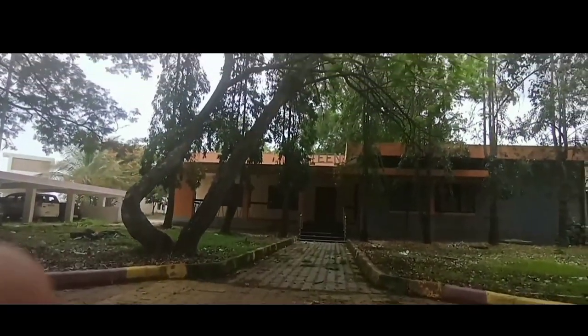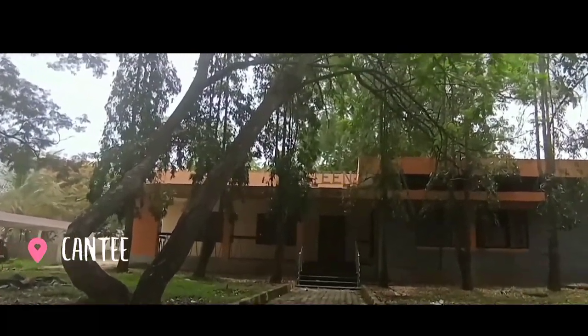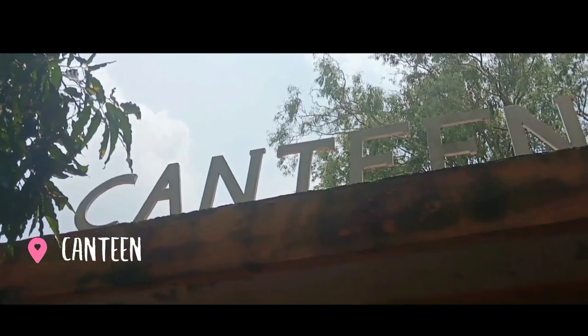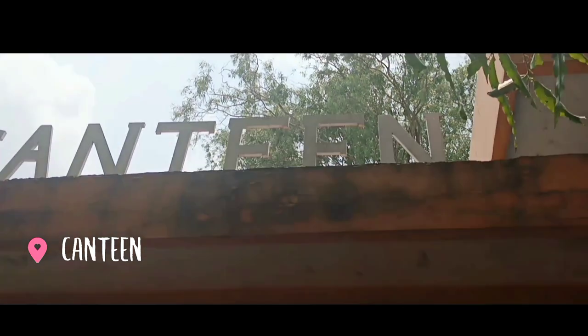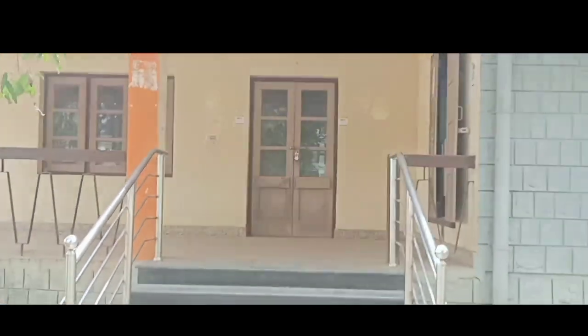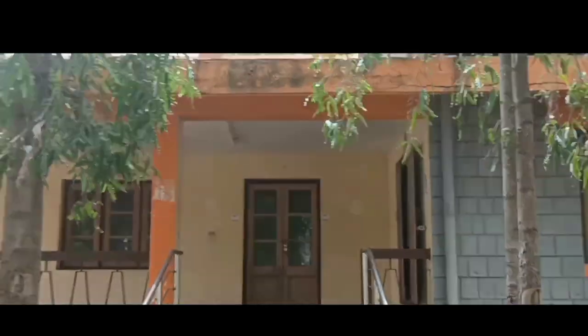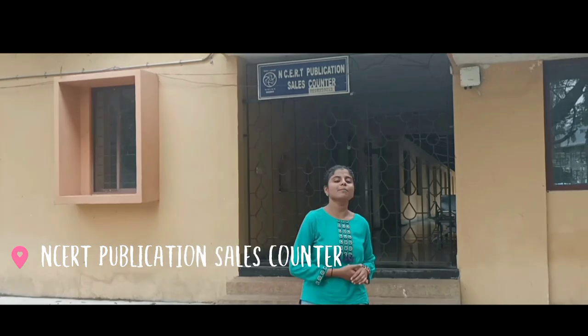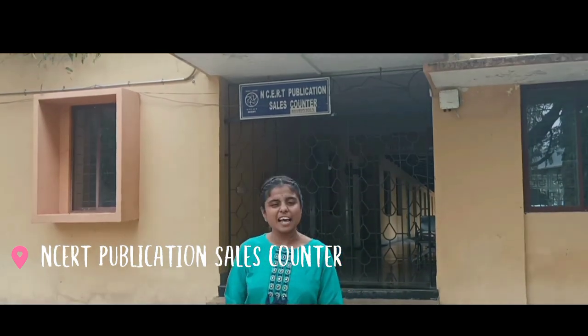There is a canteen located here where you can find delicious food, but currently it is closed due to non-availability of contracts. This is the NCERT publication sales counter where you can find many NCERT books. As today is a Sunday, it is also closed.